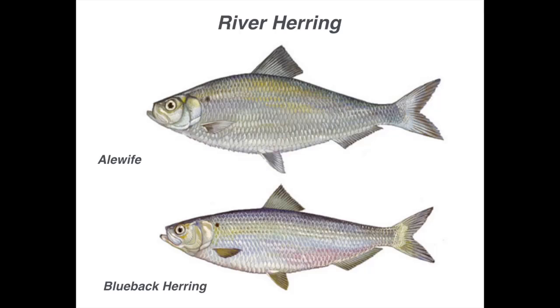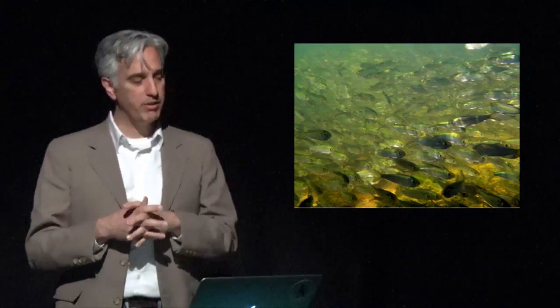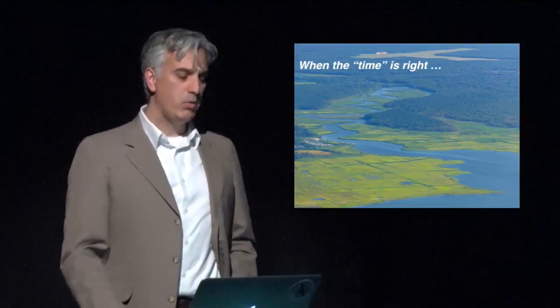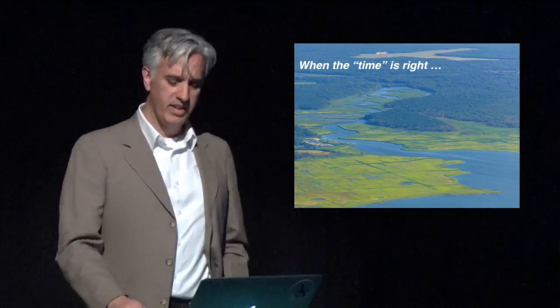Our anadromous fish are two species: alewife and blueback herring. They're both foot-long fish, highly migratory schooling fish out in the ocean. The blueback herring go further south than alewives, stretching all the way down to Florida. When the time is right — and the fish don't actually care about the calendar, they're really focused on temperature — it's the temperature of the water flowing out of the rivers that triggers their movement upstream, around 48 degrees.